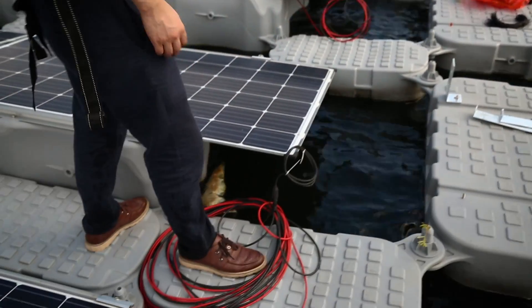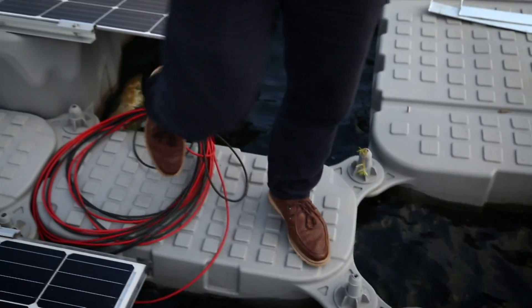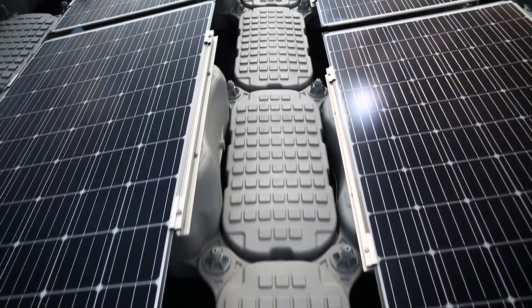The panels are put together like Lego bricks and screwed together. This way, the solar farm can continue to grow.